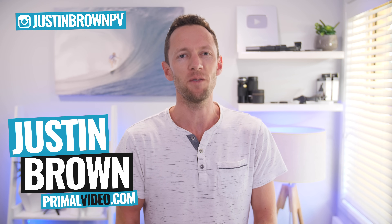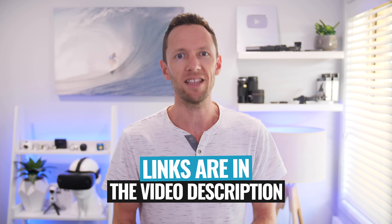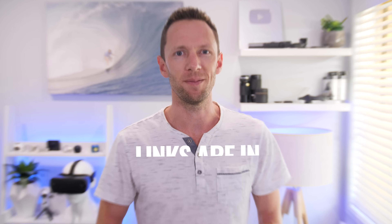It's Justin Brown here from Primal Video, where we help you amplify your business and brand with video. If you're new here, make sure you click that subscribe button. All the links to everything we mention in this video you can find in the description box below. So let's jump into it.